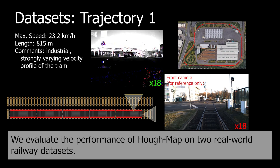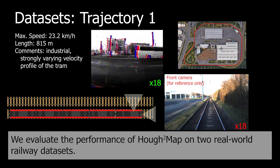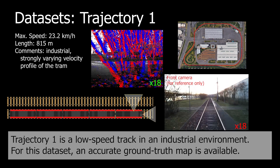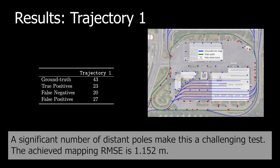We evaluate the performance of Huff2Map on two real-world railway datasets. Trajectory 1 is a low-speed track in an industrial environment. For this dataset, an accurate ground truth map is available. A significant number of distant poles make this a challenging test.